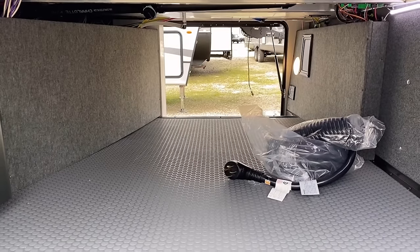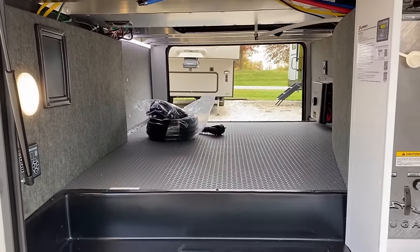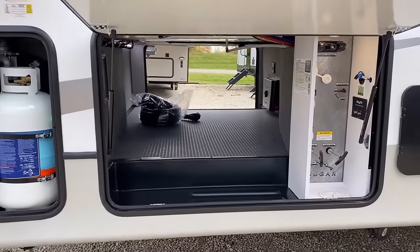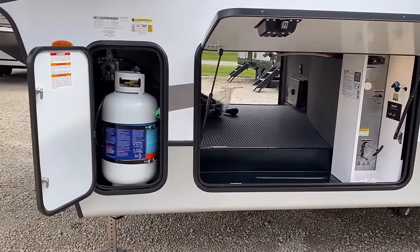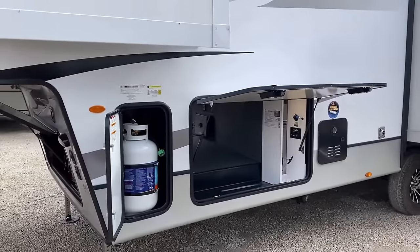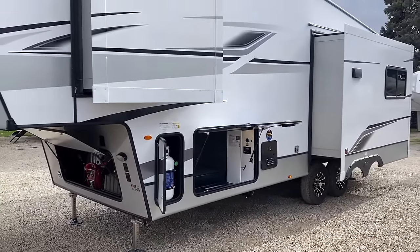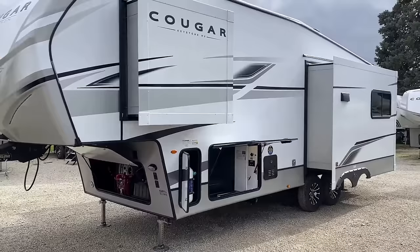That would be Cracker Barrel — and don't get me wrong, I ain't going to turn my nose up at Bob Evans. But Bob Evans is not Cracker Barrel in my book. There's something magical about the bacon at Cracker Barrel — it's just crispy enough, it's just thick enough, and just perfect.